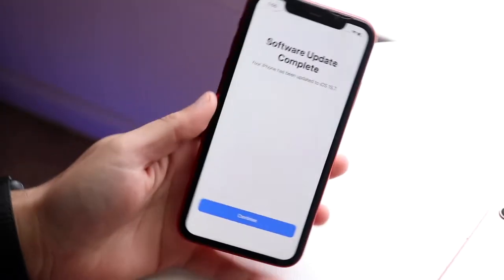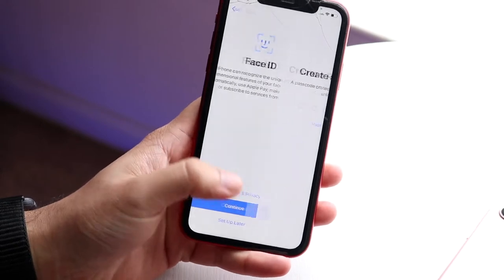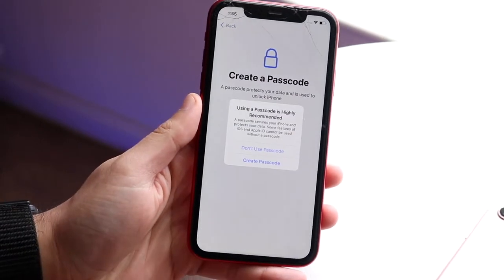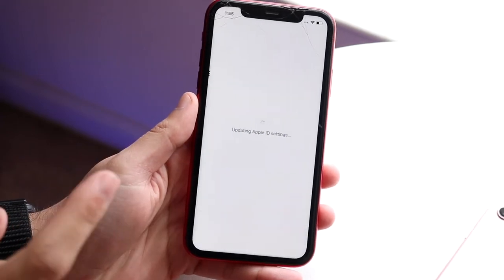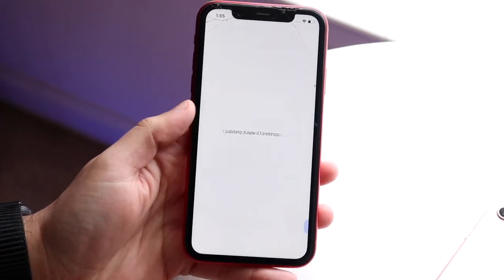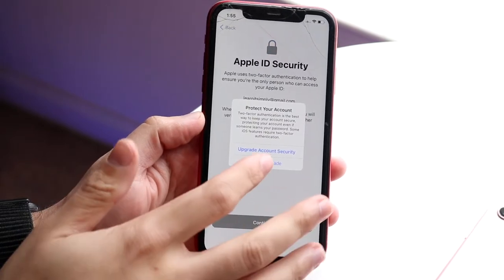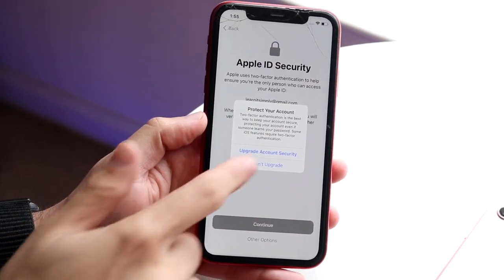iOS 15.7 just officially came out, so let's take a look at it on the iPhone 11. This is not the biggest feature-filled update of all time, but it is a very important update — more so because iOS 16 just came out, and this is going to be the most secure version of software for the next probably few months. This is where I would recommend staying.